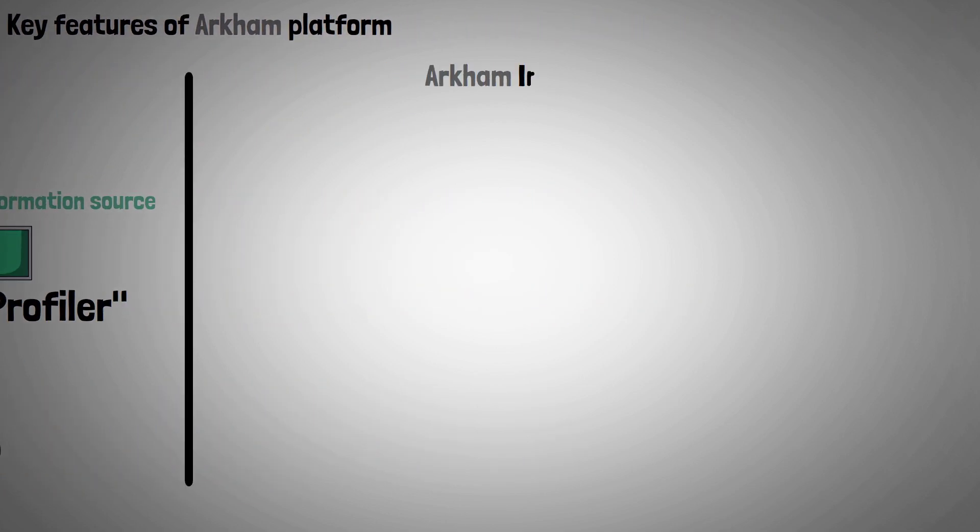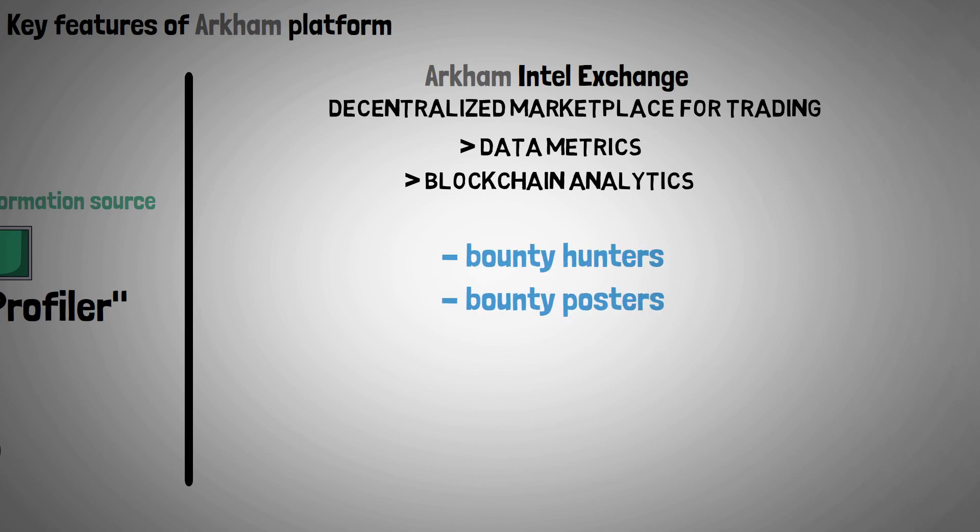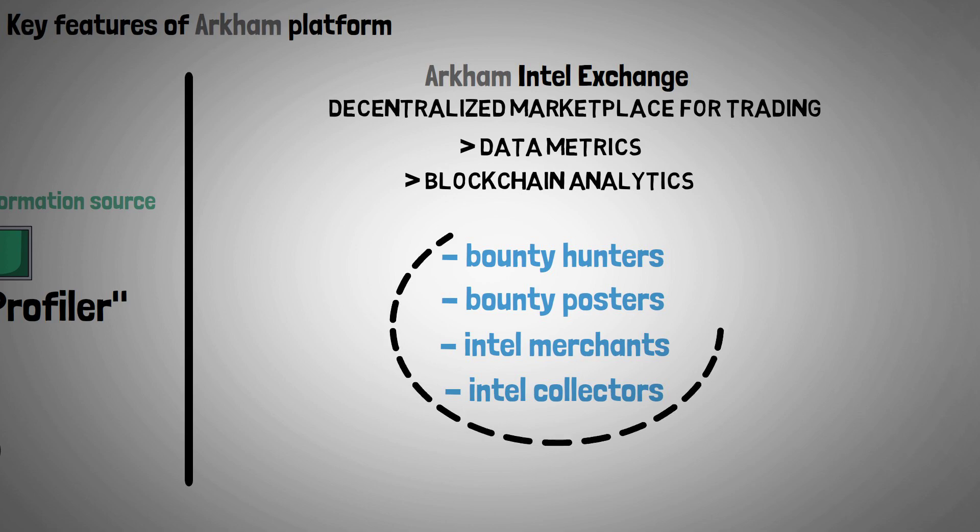Archim Intel Exchange: a decentralized marketplace for trading data metrics and blockchain analytics. The Bounty Hunters, Bounty Posters, Intel Merchants, and Intercollectors are the four main participants in the Exchange.